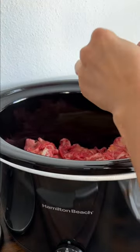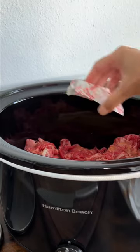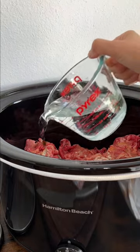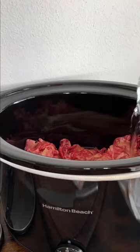Since I was batch making the gyudon, for 3 pounds of beef, I added a half cup each of sugar, mirin, soy sauce, and one pack of dashi, and one and a half cup of water.